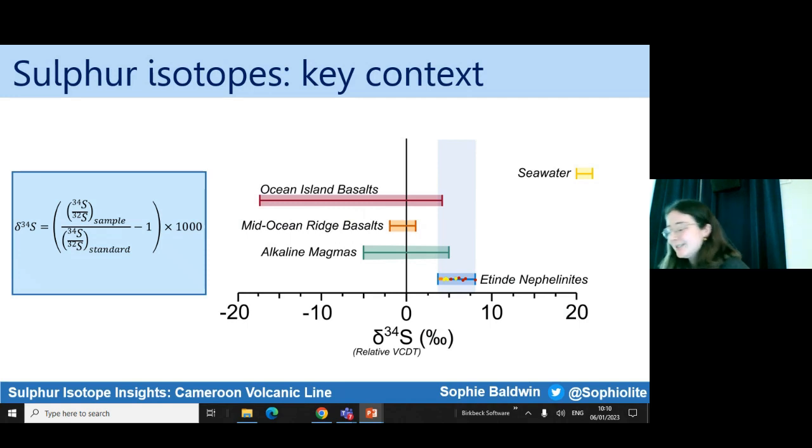I'm now going to delve into some sulphur isotope work. I'll just explain Delta 34S as a concept. It's where we take the 34 isotopologue of sulphur relative to the 32 isotopologue of sulphur in a sample and compare it to an agreed-upon standard, which is the Canyon Diablo Troilite. We can use this to fingerprint where volatiles in the system may have come from, or where the sulphur comes from, which can be a proxy for other volatile enrichments. The goal was that if I could measure the Delta 34S composition of some of these Atende nephelinites, it might give me an insight into where the sulphur comes from in the system, which I can then use to develop my understanding of the enrichments at Atende and whether it might be related to the enriched component at the Cameroon Volcanic Line overall.